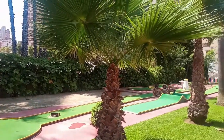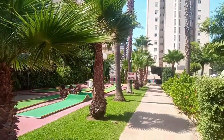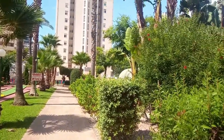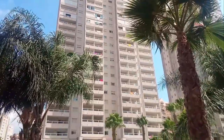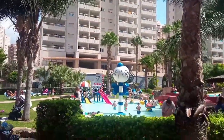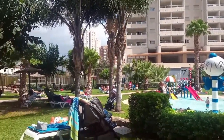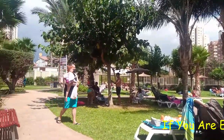Directly outside the Gemelos 22 entrance is a parade of shops, including a handy mini supermarket along with clothes and shoe shops, and a Chinese shop selling souvenirs along with just about anything else you may or may not need. You will also find a multitude of bars and restaurants along this road or just off it, including English pubs, Spanish cafes, Chinese restaurants, steakhouses and an Italian bistro.